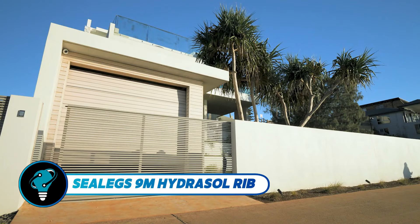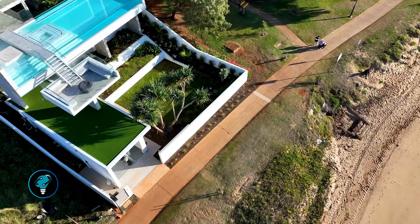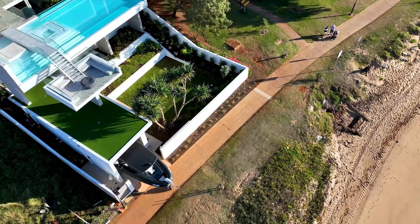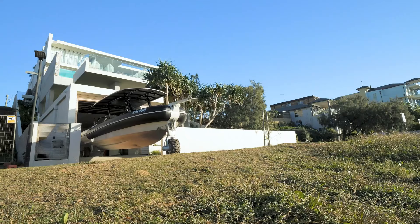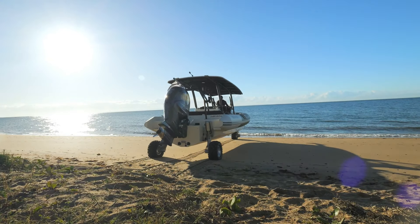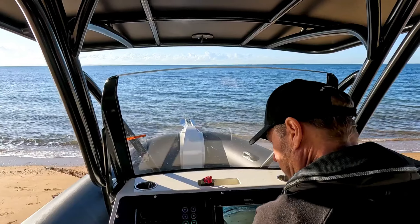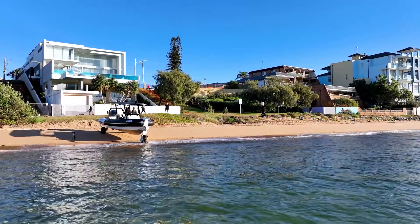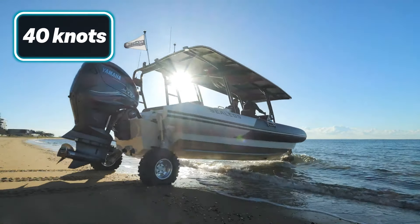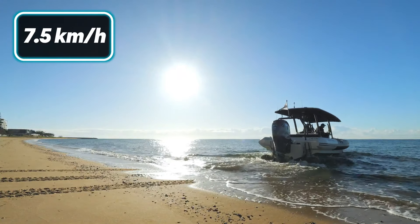The Sea Legs 9m Hydrosol RIB is a premier amphibious vessel offering exceptional versatility and performance. With a length of just over nine meters, it features durable Hypalon tubes and marine-grade aluminum hull plates, accommodating up to 12 passengers. Ideal for recreational and professional use like diving, fishing, or family outings, it boasts a top speed of 40 knots on water and can travel on land at 7.5 kilometers per hour.